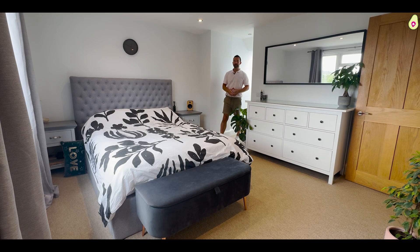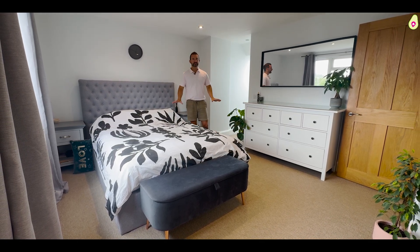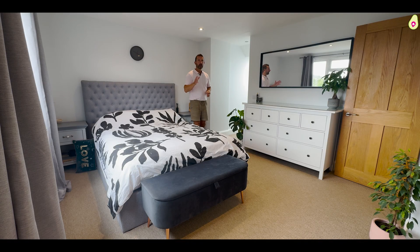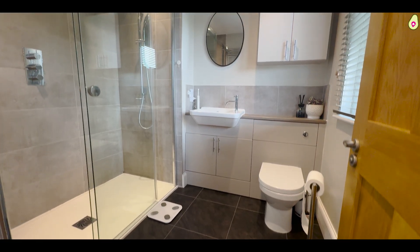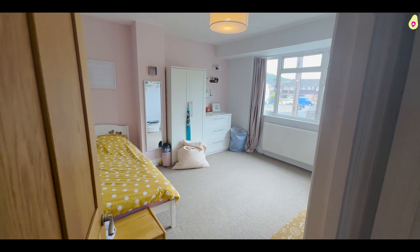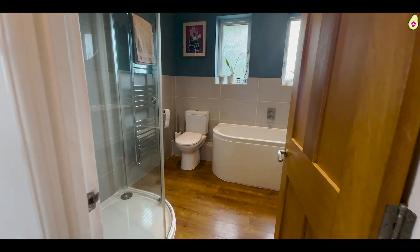Upstairs in the property, join me here on the top floor. What a great space this is — I love this floor. This is the main bedroom; there are fitted wardrobes behind me here, a beautiful ensuite shower room, and you have your own walk-in wardrobe. The floor below has two double bedrooms, a single bedroom, and a very, very nice four-piece family bathroom.